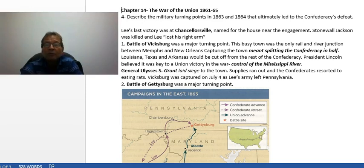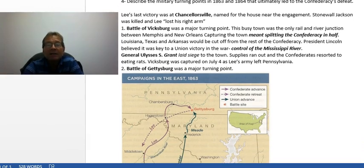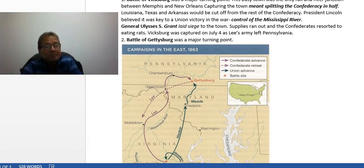Vicksburg was a busy town and the only rail and river junction between Memphis and New Orleans. Capturing this town meant splitting the Confederacy in half, cutting Louisiana, Texas, and Arkansas off from the rest of the Confederacy. Lincoln believed this was key to a Union victory, as it would allow them to control the Mississippi River. With the capturing of New Orleans and Vicksburg, the South was completely cut off by the Anaconda Plan — blockaded by the Navy on the Atlantic and Gulf of Mexico.